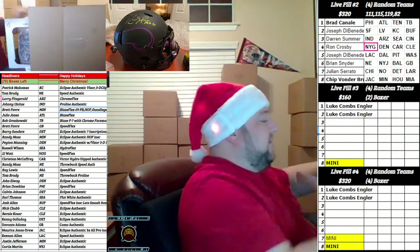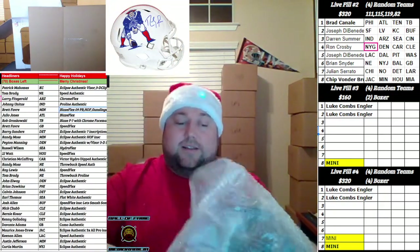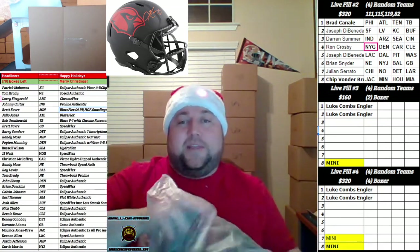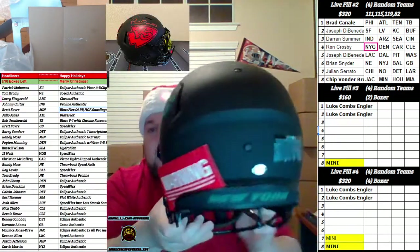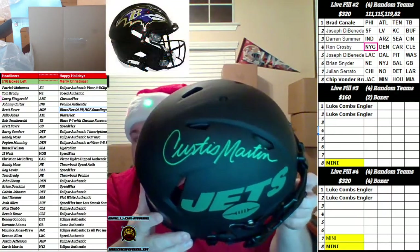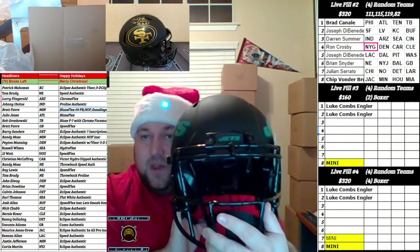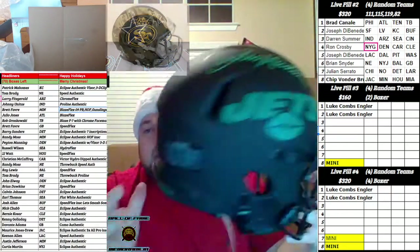Box 111. Gosh damn, I think we've pulled about every team. Somebody should have taken them up on that trade offer. Going out to the New York Jets — Eclipse Authentic, Schwartz Sports. Mr. Curtis Martin, fresh ink baby! Curtis Martin with the best penmanship in the industry. Beautiful Eclipse going to Bryan Snyder — Snyder takes it down.